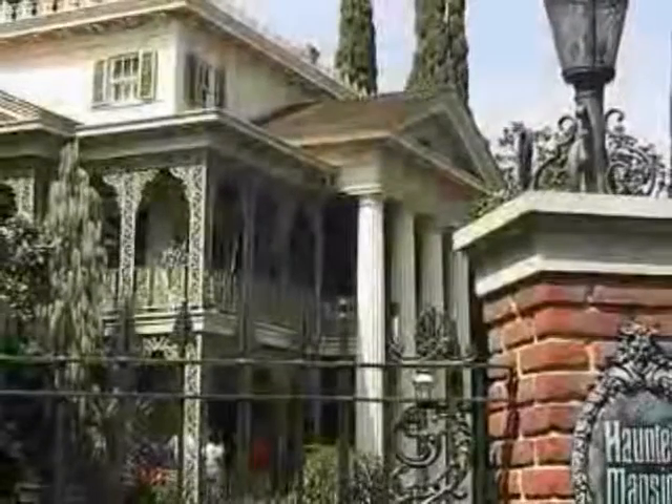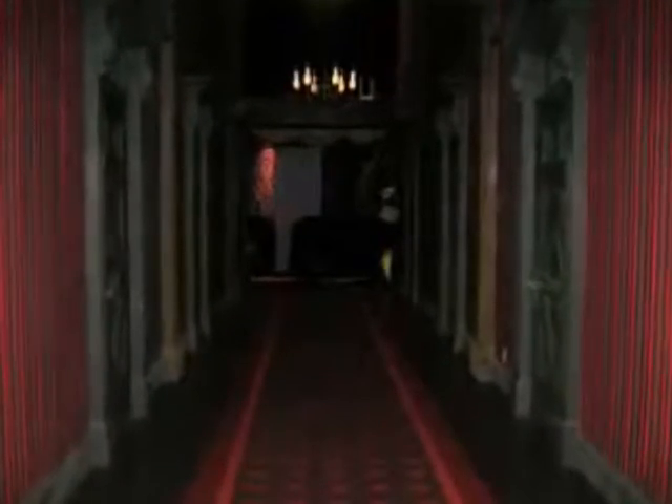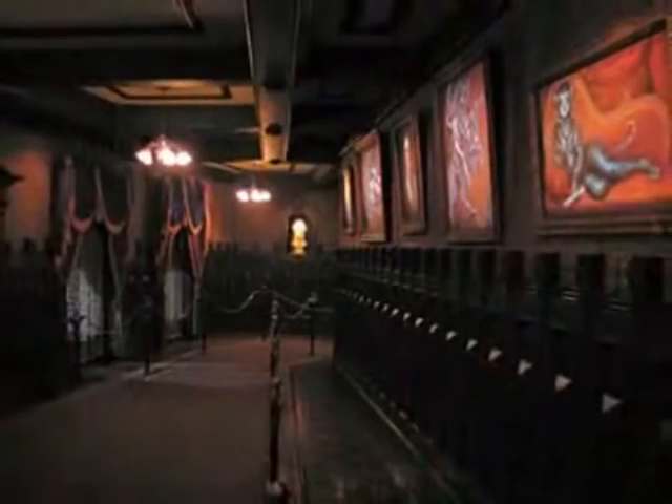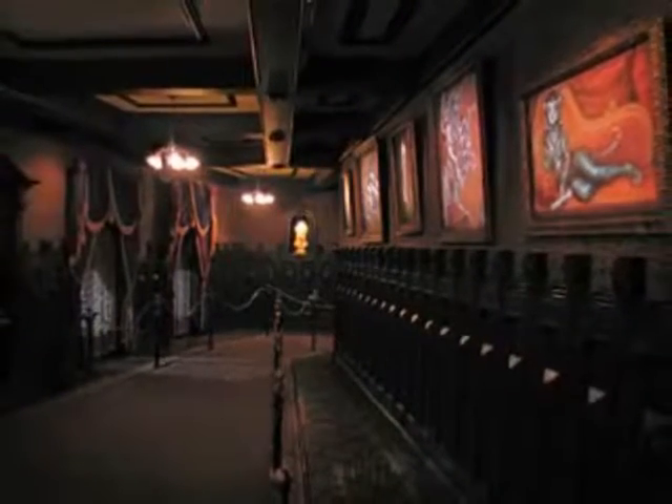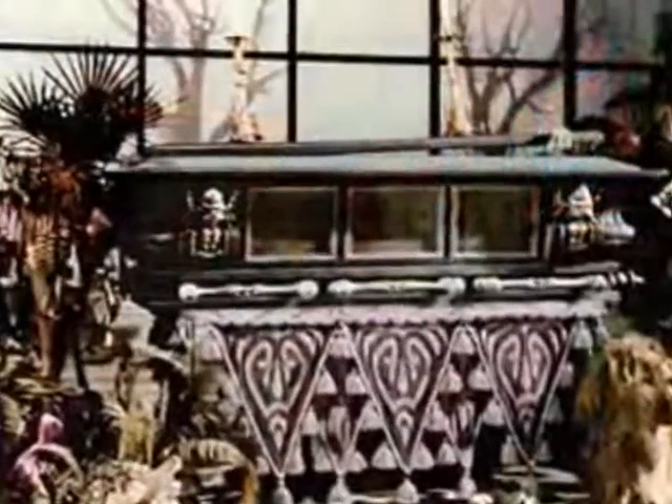Good evening, foolish mortals. As you undoubtedly already know, there are so many wonderfully scary apparitions within the manor — so many, in fact, that it would be impossible to name them all. Fear not, mere mortals, for I can name a few that play a very spooky role inside the dusty mansion.